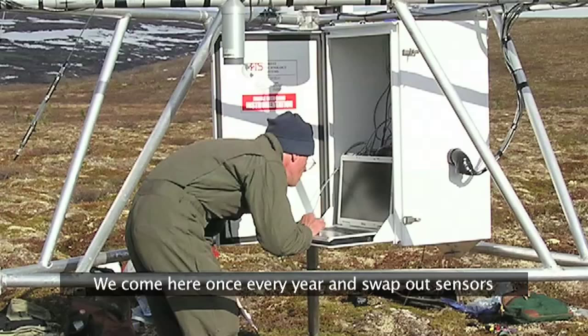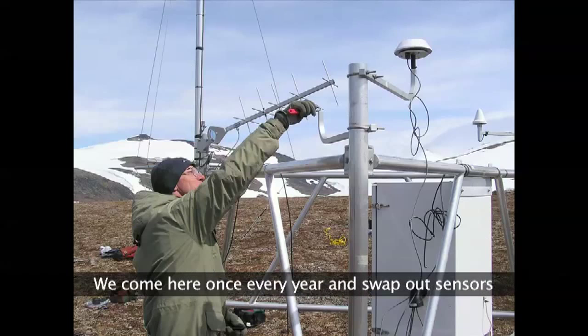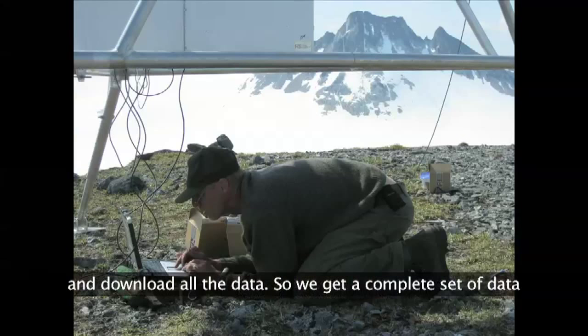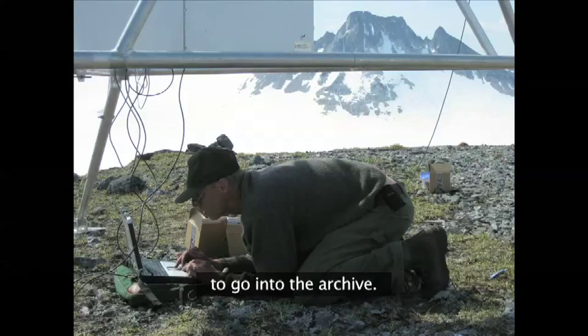We come here once every year and swap out sensors, do station maintenance — routine annual maintenance — and download all the data so we get a complete set to go into the archive.